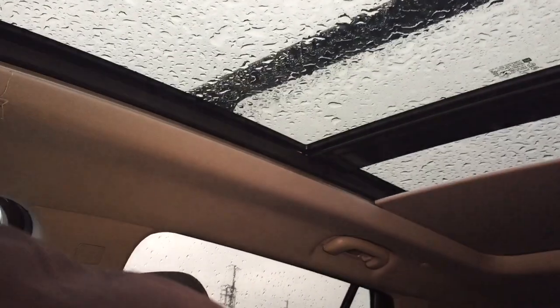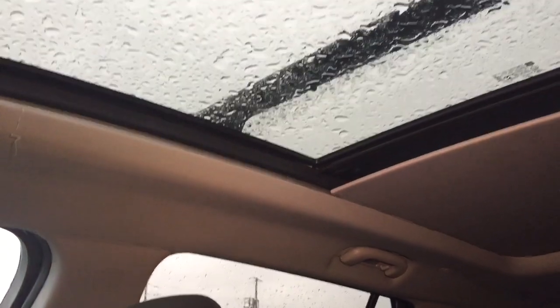No one's opening a sunroof on a day like this, forget about it. Power sunshade here, so you can one-touch and that's going to ease on back and you can decide how much daylight you want to let in.